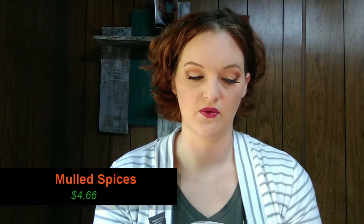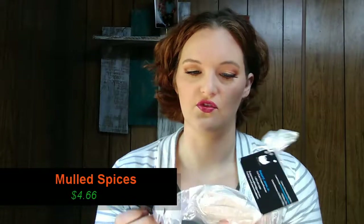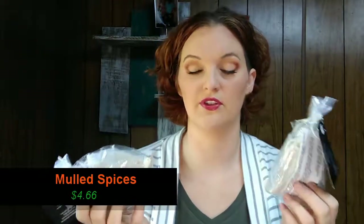Next in the box, we have mulled apple cider or mulled wine sachets, with directions on how to make mulled apple cider or mulled wine. They smell amazing even through the little baggies — you can definitely smell the clove and the cinnamon. This has the info for the Etsy shop, and it looks like there's a YouTube channel as well, so I will link the information down below.